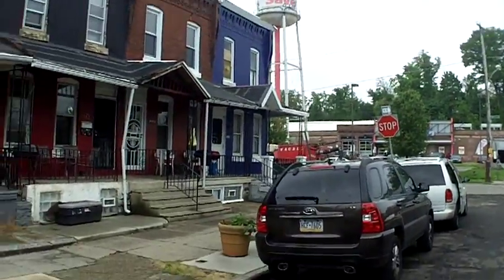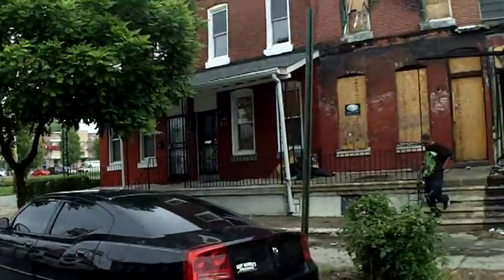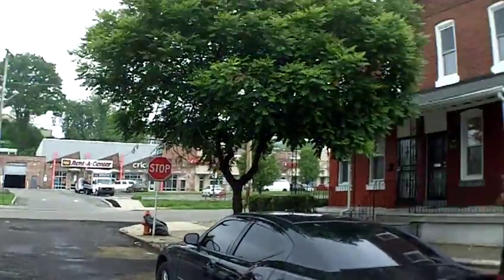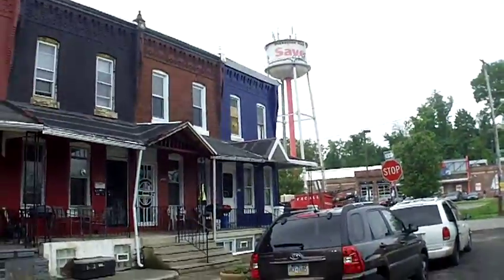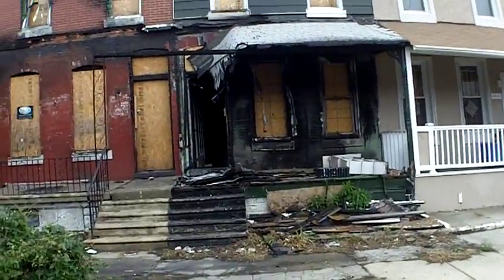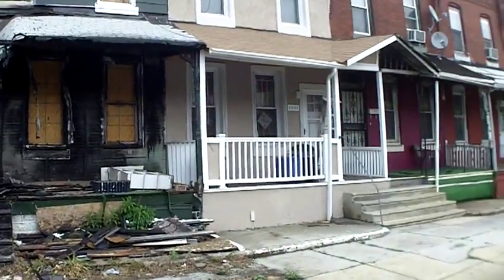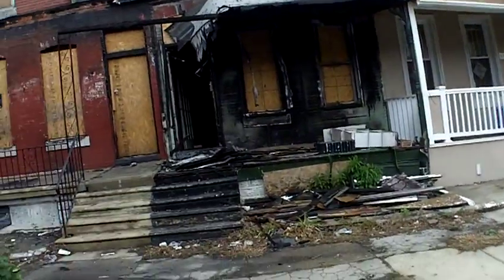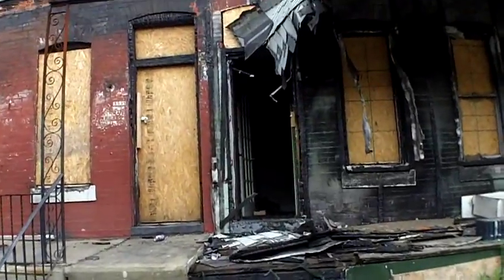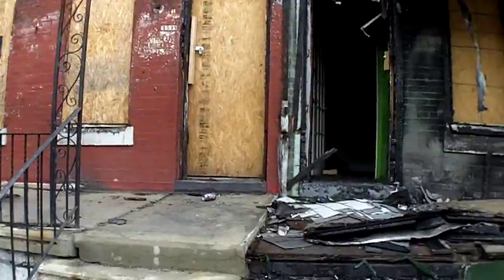Alright, so part two. We are here on 55th and Oxford. We just looked at that property there and we're looking at this one here now. It looks worse on the outside than on the inside, as you can see. That's a fresh rehab. The block's a little dicey — some of the houses are nice and you got this next door, so it is what it is.